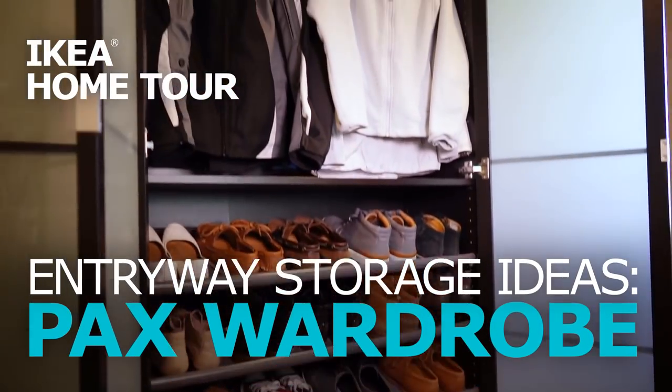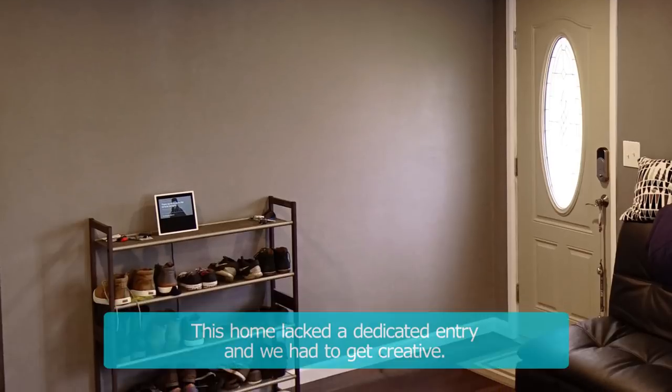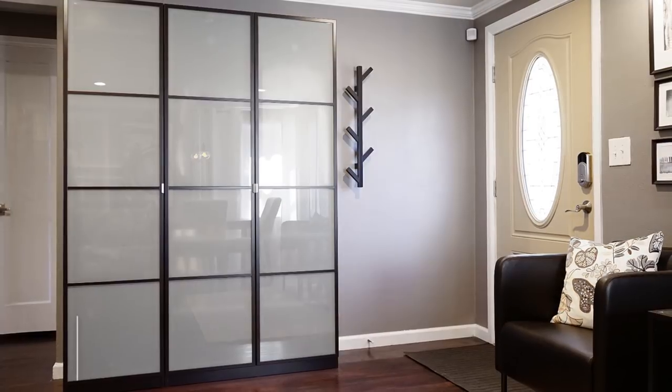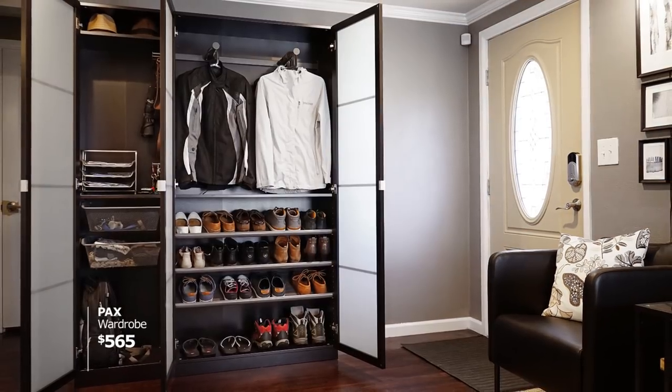If you're looking for a way to organize your entryway and add some serious storage, we're here with some ideas to help you out. This home lacked a dedicated entry and we had to get creative. We decided to go with the PAX wardrobe system because the variety of options allow us to really customize for this space.